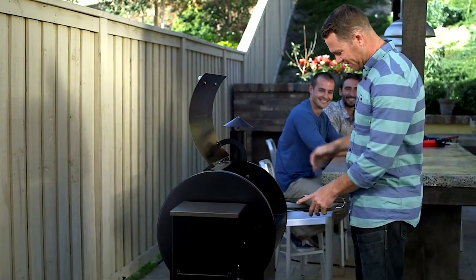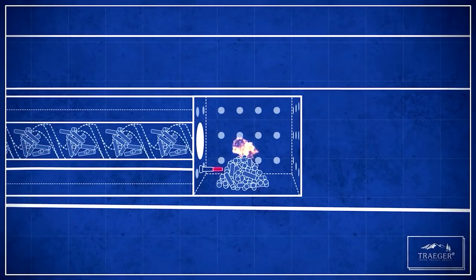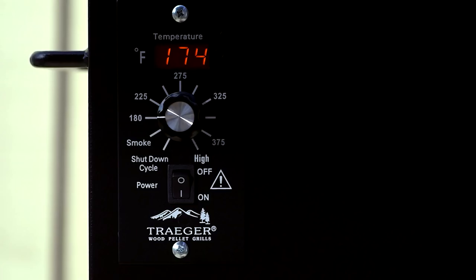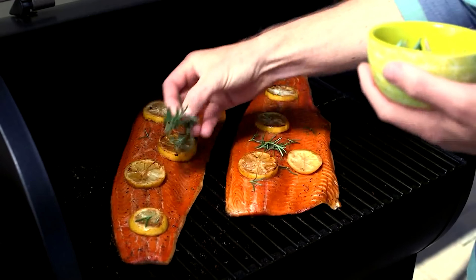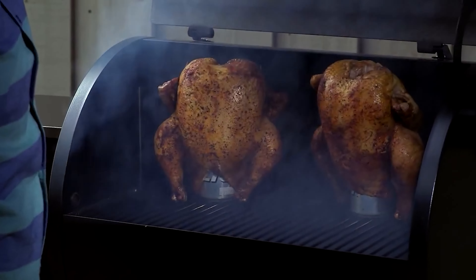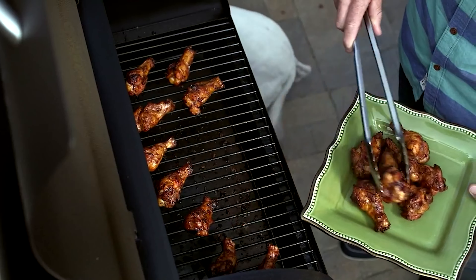Buying Guide: Not all pellet smokers are created equal. With the options available on the market, you'll need a guide on how to narrow your choices. While it all comes down to your personal preference and budget, you may want to check what features you want in a smoker. Consider the size of the cooking area — this will largely depend on how much grilling or smoking you'll do. Pellet smokers cost a lot in many cases, so if you're grilling no more than a few pork chops or ribs, a large smoker may not be worth it. On the other hand, if you frequently barbecue or smoke large cuts, you might need a smoker with a larger cooking area, or even one that has a secondary cooking area.